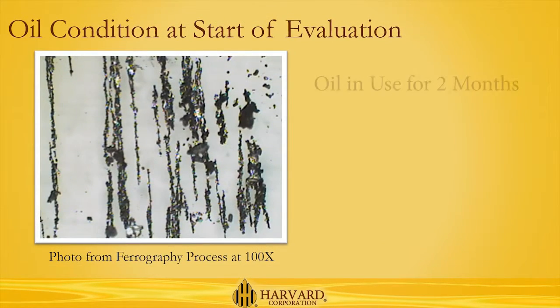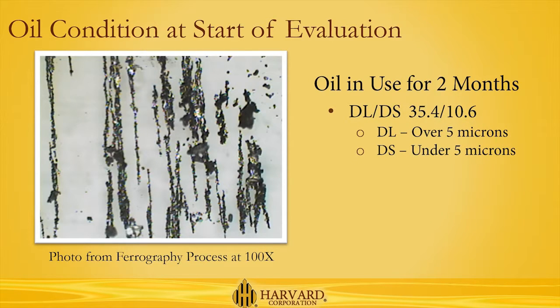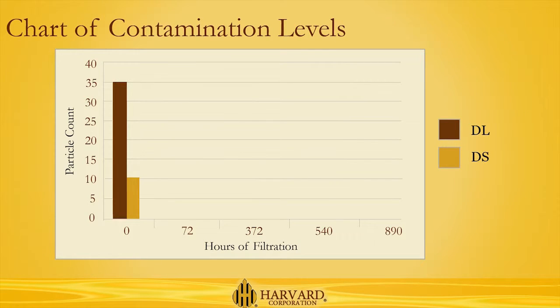At the beginning of the challenge, the oil had already been in use for 2 months, and the contamination levels of the oil showed it. With over 35 particles over 5 microns per milliliter, and almost 11 particles under 5 microns per milliliter, and an ISO rating of 24/21/15.